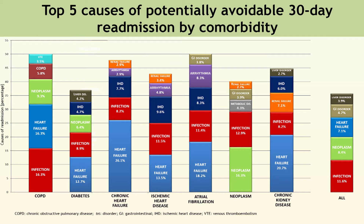Similar relationships were seen between readmission diagnoses and comorbidities for patients with diabetes, cardiac comorbidities, COPD, and chronic kidney disease. For patients with one of the studied comorbidities, overall the two most common readmission diagnoses were heart failure, here in blue, and infection, in red, accounting together for 21 to 34% of all potentially avoidable readmissions.